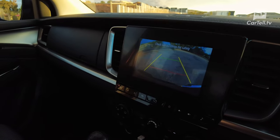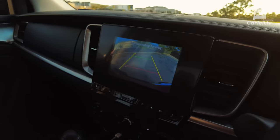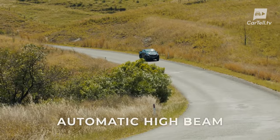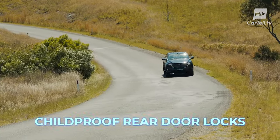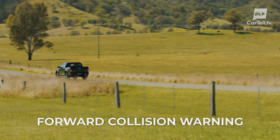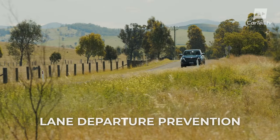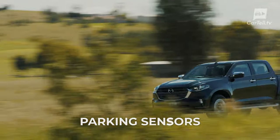In terms of safety, the new BT-50 is a lot better than before. Just some of the features in this trim level include AEB, ABS, automatic high beam, heaps of airbags, attention assist, blind spot monitoring, childproof rear door locks, dynamic stability control, EBD, brake assist, emergency lane keeping, forward collision warnings, hill start assist, hill descent control, lane departure prevention, lane departure warning, lane keep assist, parking sensors, and a lot more.